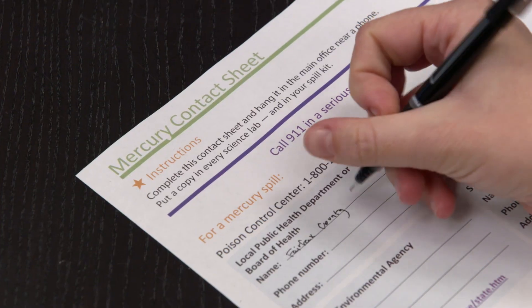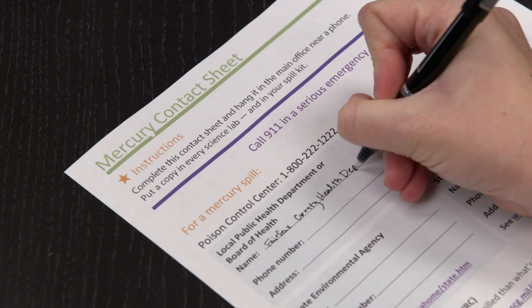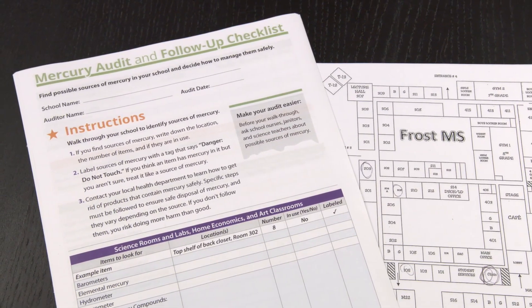First, fill out a mercury contact sheet listing whom to contact should a spill occur at your school. Be sure school staff is trained to know the steps to follow when responding to a mercury spill.